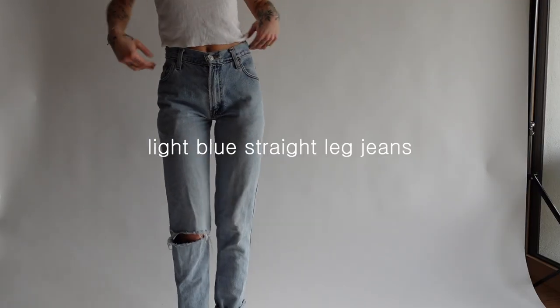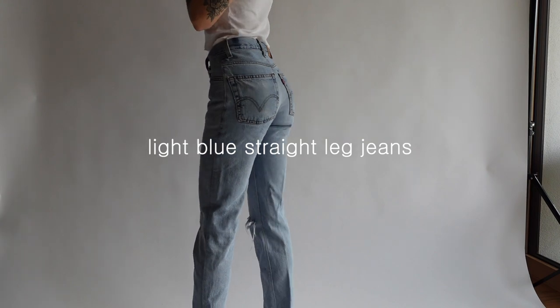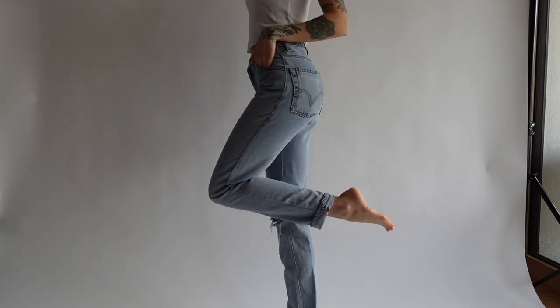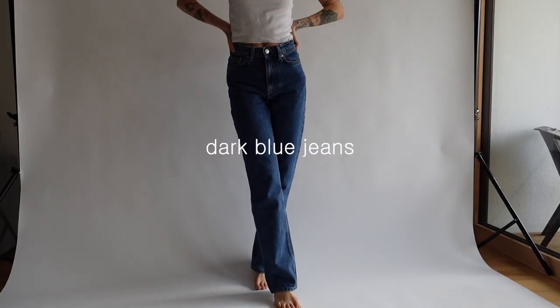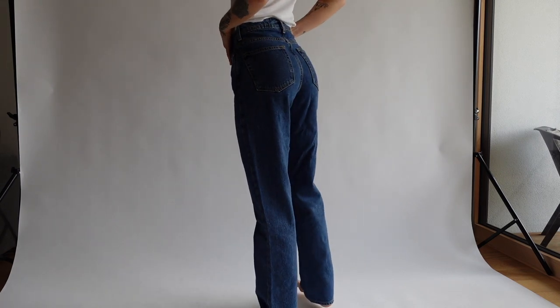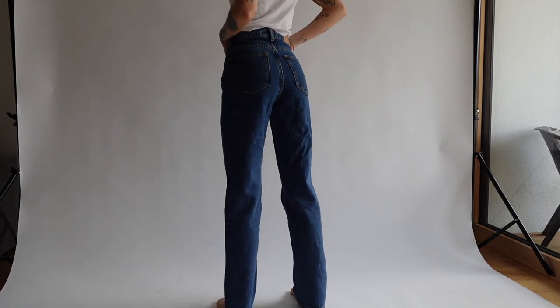Another super important category is jeans and trousers. I definitely own the whole color scheme — light blue, dark blue, and black. But my absolute favorite jeans are still vintage Levi's, and I think I already own four pairs of them. I love that you can dress up any jeans with a pair of boots or high heels, or just wear them with your favorite sneakers.